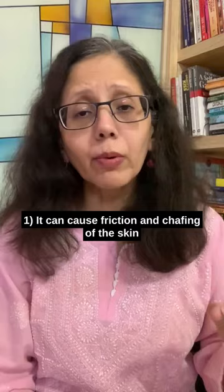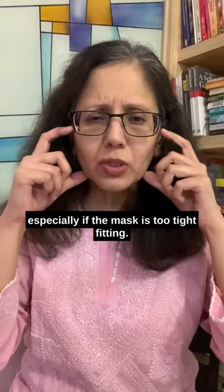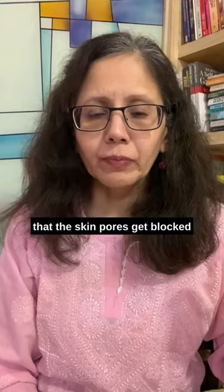How does the mask cause acne? Number one, it can cause friction and chafing of the skin, especially if the mask is too tight-fitting. Number two, it causes occlusion, which means that the skin pores get blocked. This happens when the mask is not made up of breathable fabric like 100% cotton.